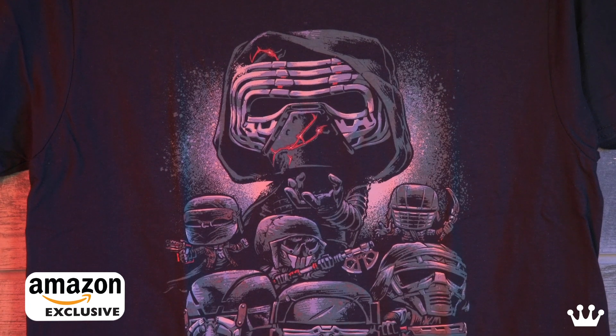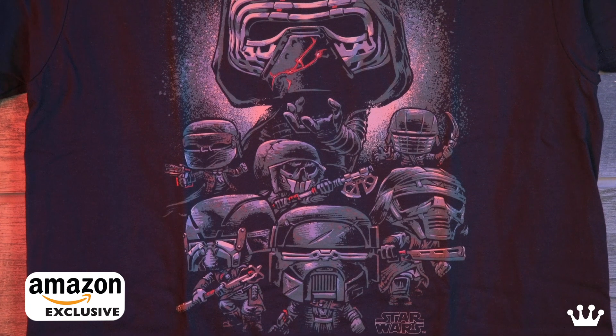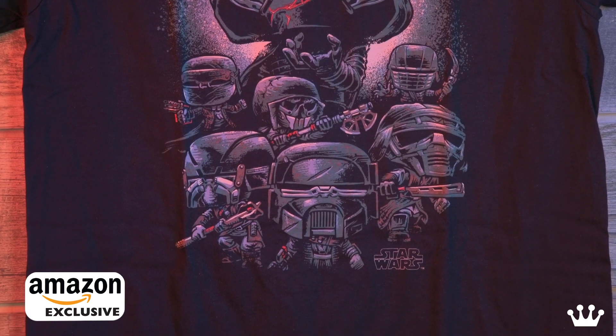It's Kylo and the boys — Kylo and the Knights of Ren. The boys are back in town. I think that's what the name of the movie should be: The Boys Are Back in Town, Episode Nine.